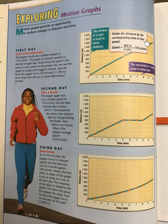This graph is showing speed. First day — start with enthusiasm. The jogger travels at a constant speed of 170 meters per minute. The graph of the constant speed is a slanted straight line. Notice that the speed is the same at every point on the graph. You can use the graph to analyze the jogger's motion: How far does the jogger run in 10 minutes? How far does the jogger have to run to travel 680 meters?